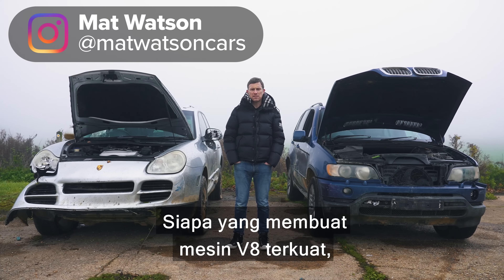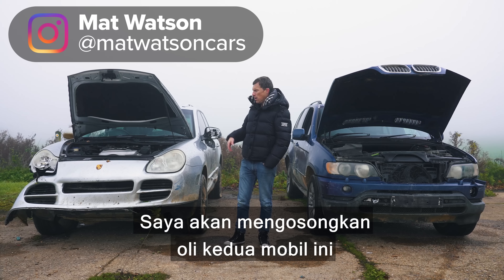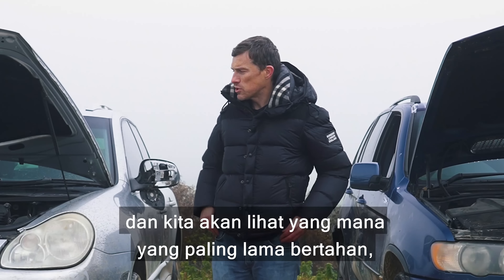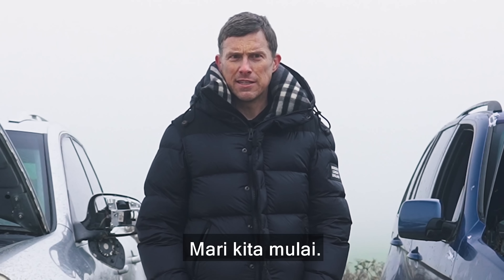Who makes the strongest V8 engines? Is it Porsche or is it BMW? Well in this video we're going to find out. I'm going to empty the oil out of both of these cars and then I'm going to run the engines until they explode and we'll see which one lasts the longest. Will it be the one in the Cayenne or the one in the X5? Let's do this.